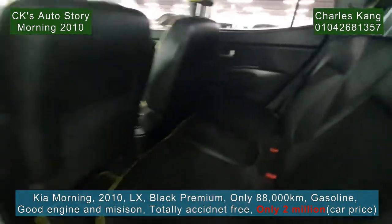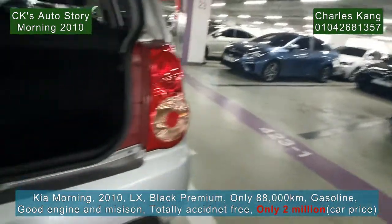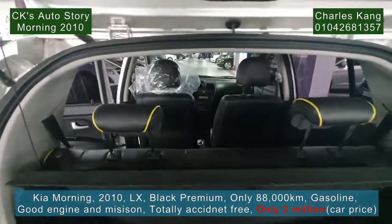The seats are very nice. The back seat is also very clean. The trunk is also very clean — very nice, very good.